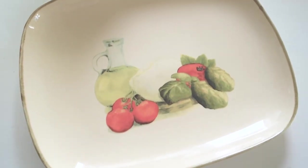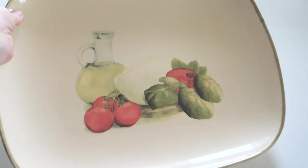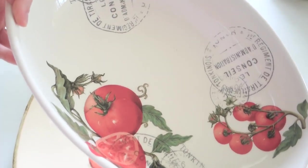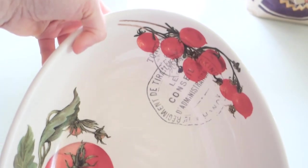I got two bowls — actually plates — both from the clearance section, and what a deal: five dollars for the plates, which is crazy good. I found them underneath a pile of totally different plates. They're really cute pottery plates made in Italy — at least that's what the tag said — and I love serving pasta or caprese salad on them.